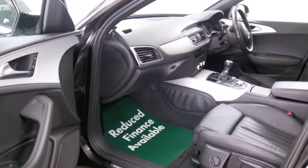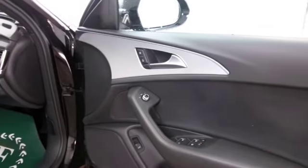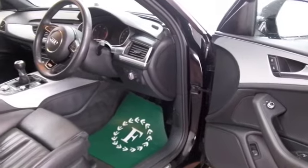You've got all leather inside, great spec including heated seats, Bluetooth, electric windows, aircon, but you've got the magic ingredient as well — satellite navigation.